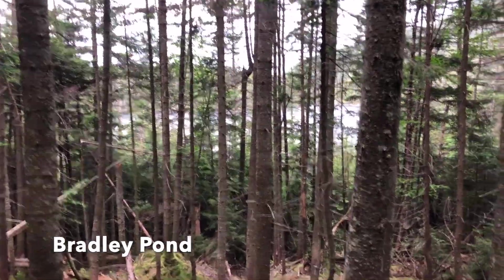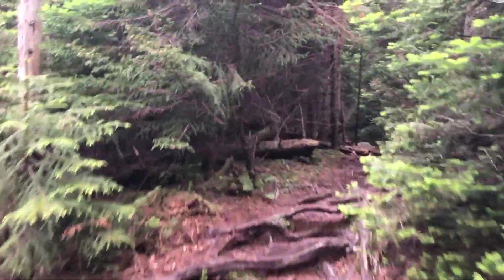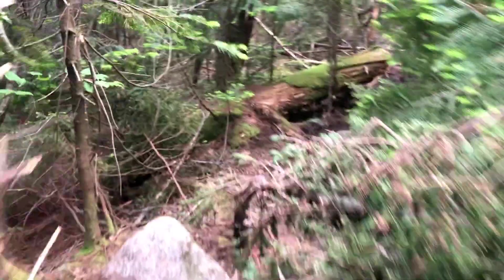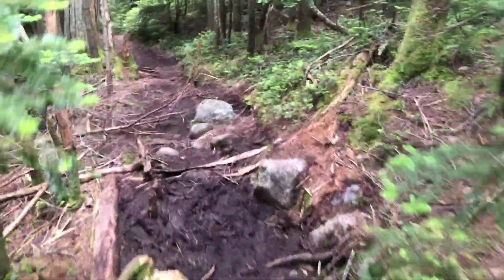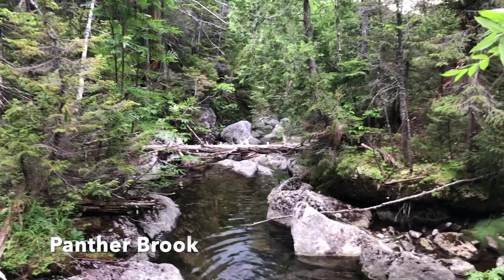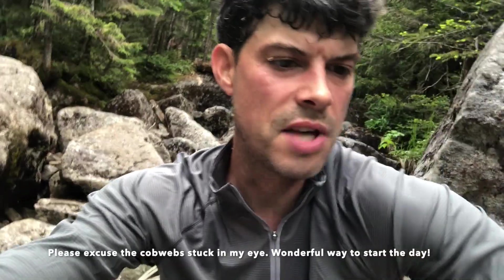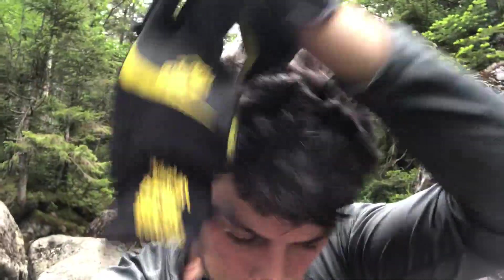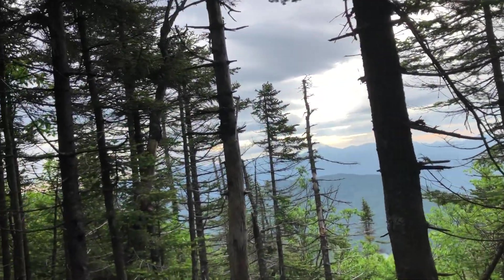You can see Bradley Pond there through the trees. Taking a little break — it's about 7 on the money. I'm in the middle of Panther Brook. I've got bugs all over me.